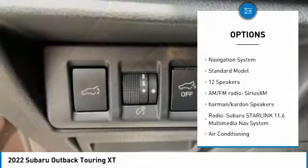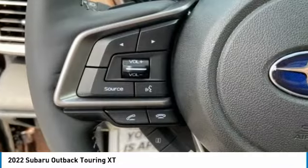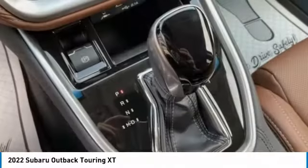Remote keyless entry, fog lights, roof rack, speed control, four-wheel disc brakes. Wouldn't you look great in this vehicle? Stop in today and see for yourself.